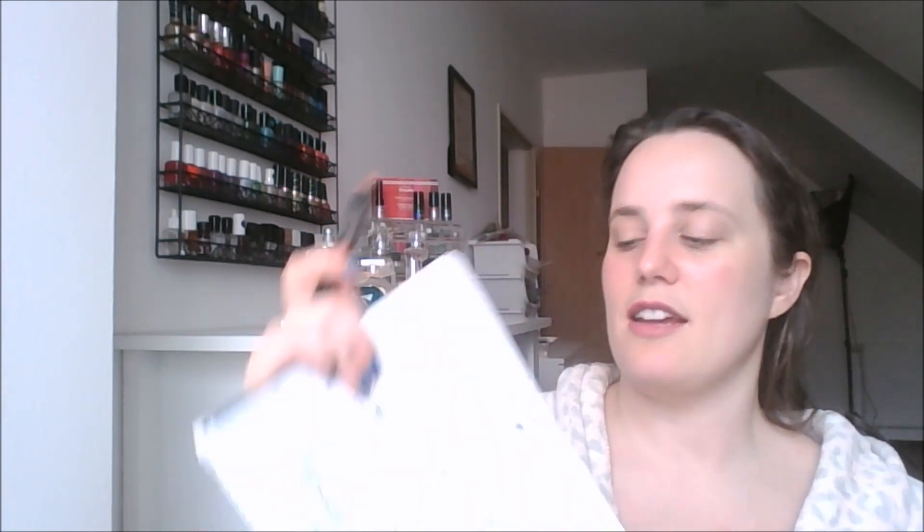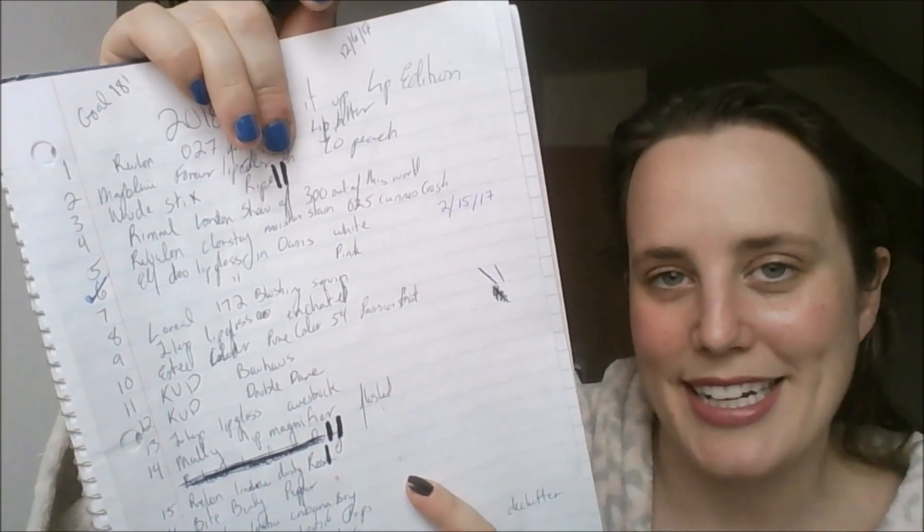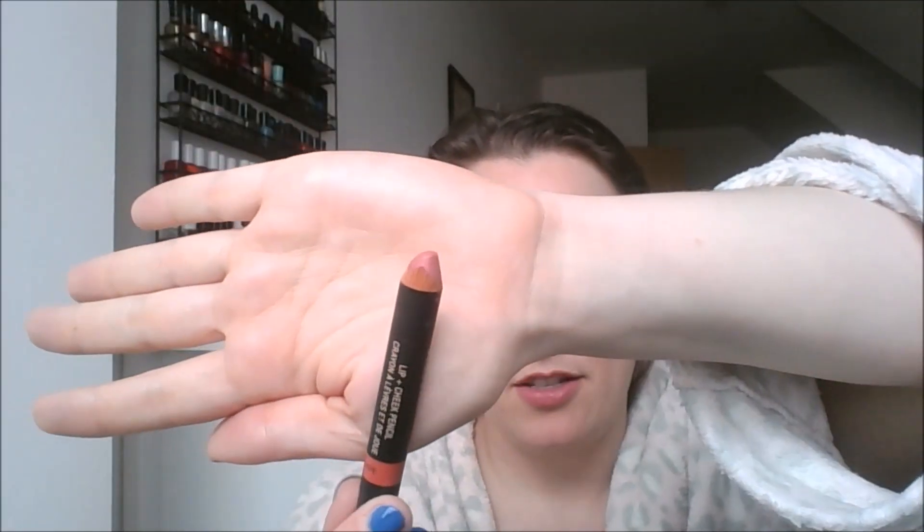The final two products are both stick products. This is the Nude Sticks in the shade Ripe — I can use this on my lips or my cheeks, though I haven't used it on my cheeks yet since I powder my face heavily. I was at that line and I am now at this line — progress, but it counts! I've sharpened this probably twice and worn down the tip. It's so creamy and easy to apply — I really like their products, nice simple easy makeup.